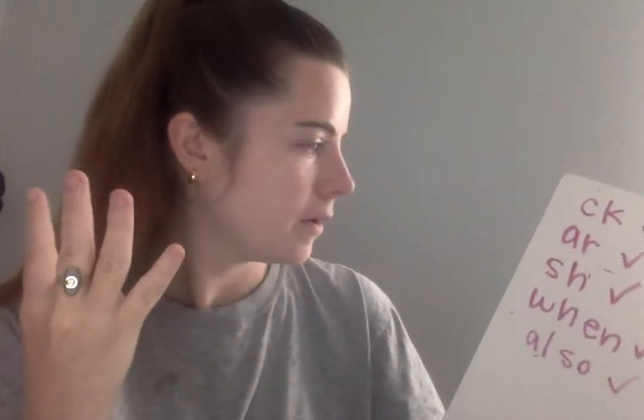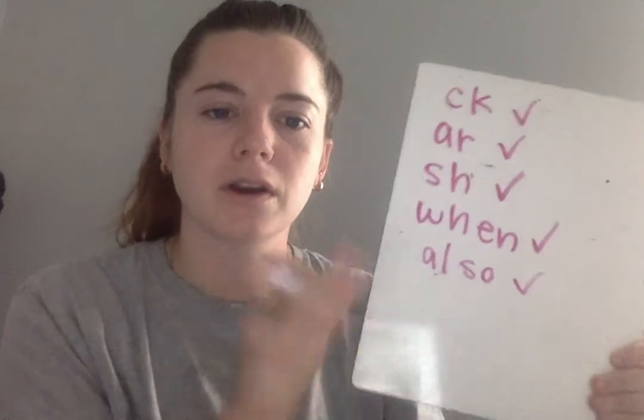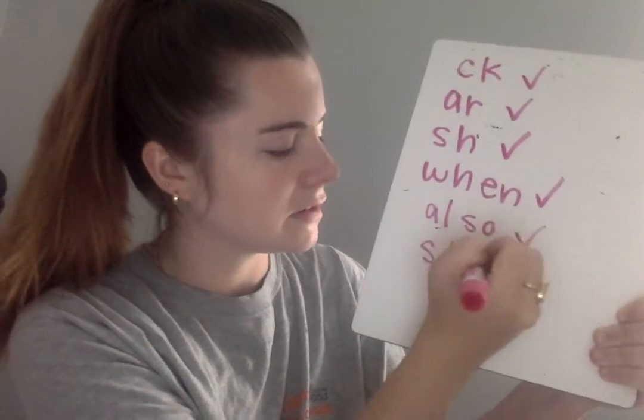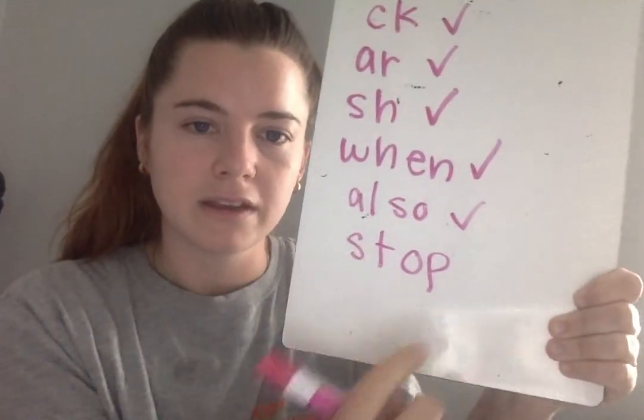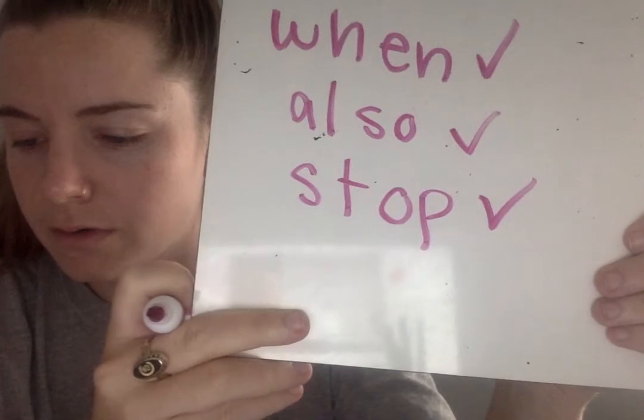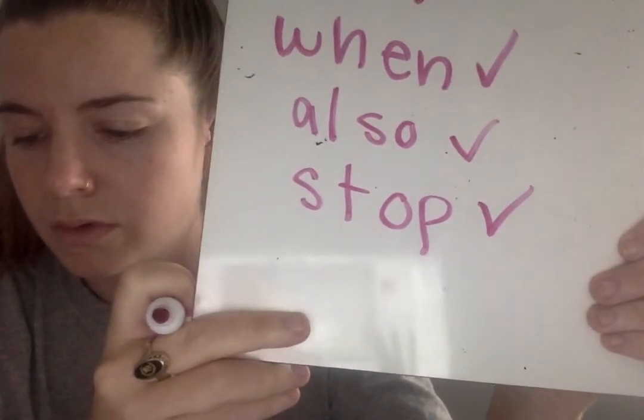The next word you're going to write is the word stop. Say the sounds in stop: S-T-AH-P. On line six, write the word stop. Go. Eyes on me — as I write the word, you say the sounds: S-T-AH-P. What word? Stop. Check or change your work.